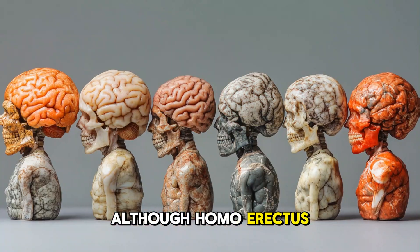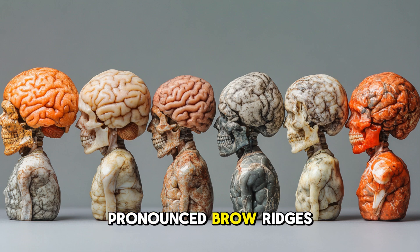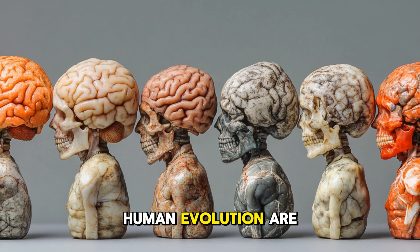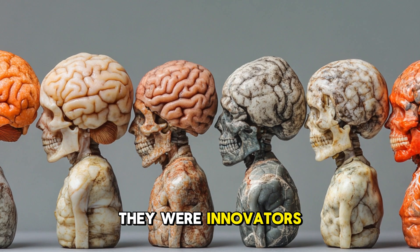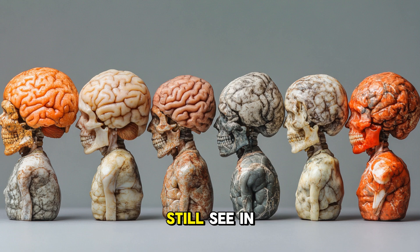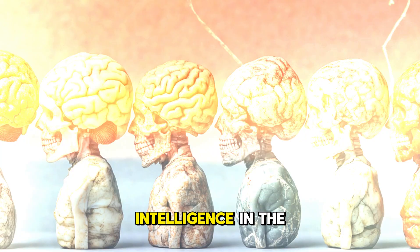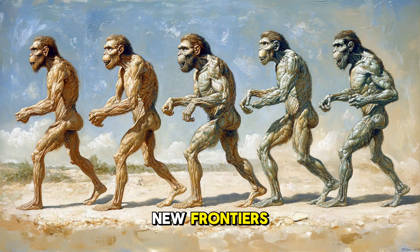Although Homo erectus looked different from us — with a thicker skull and more pronounced brow ridges — their contributions to human evolution are undeniable. They were innovators, explorers, and survivors, traits that we still see in modern humans today. The story of Homo erectus is one of adaptability, intelligence, and the drive to explore new frontiers.